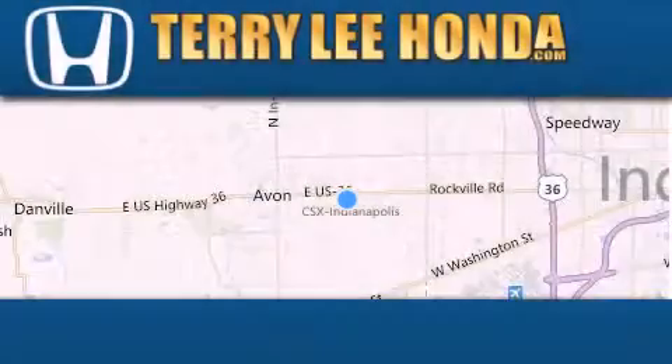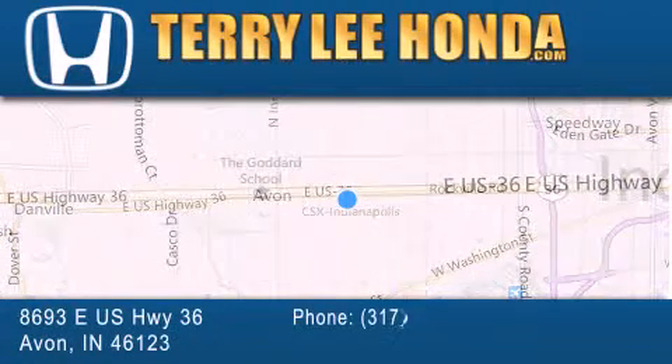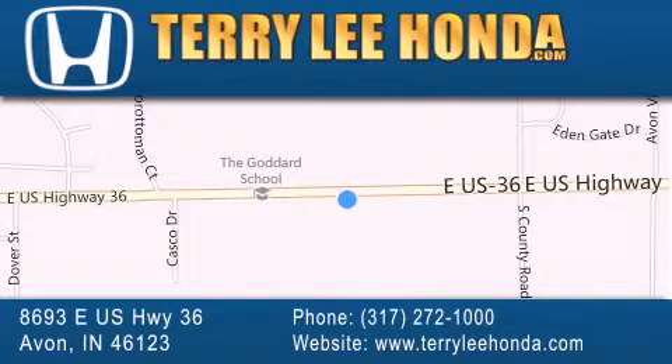At Terry Lee Honda, we offer new Honda cars in the Indianapolis area, along with used cars, trucks, and SUVs by today's top manufacturers. Stop by and visit at 8693 East US Highway 36 in Avon, or see us online at TerryLeeHonda.com. See you soon. Take care.